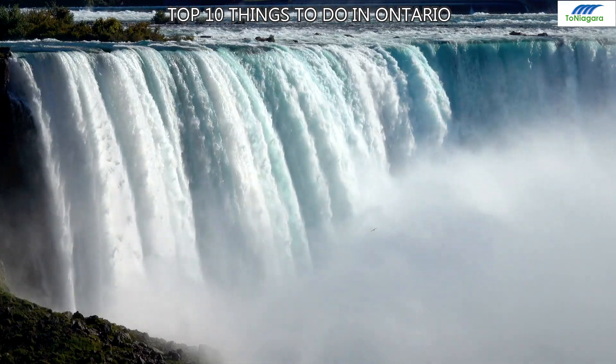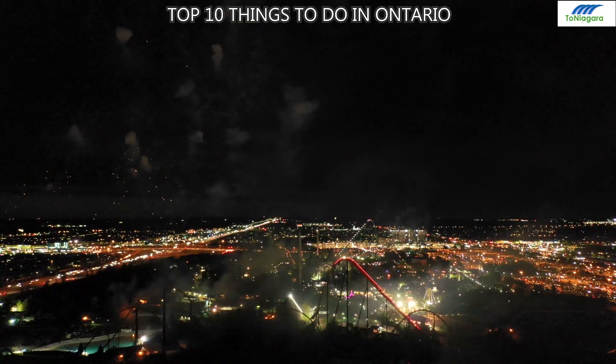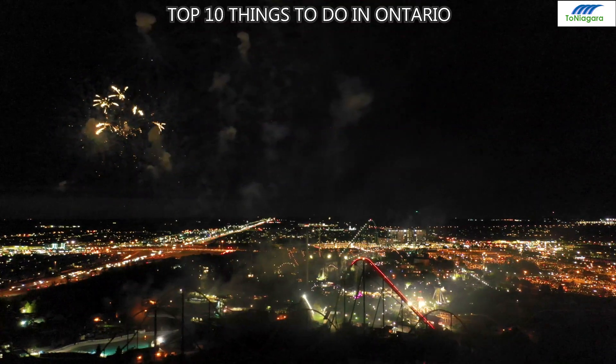Whether you're drawn to urban adventures or natural wonders, Ontario has it all. Start exploring today — like, share, and subscribe for more travel tips. Happy travels!